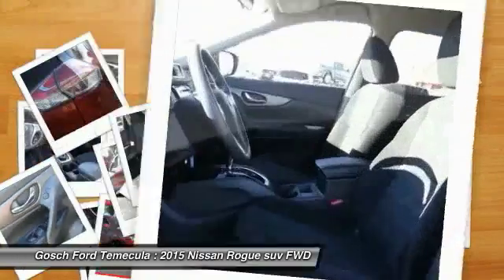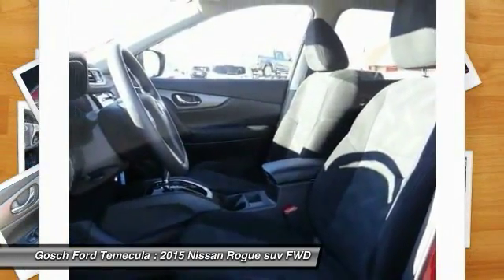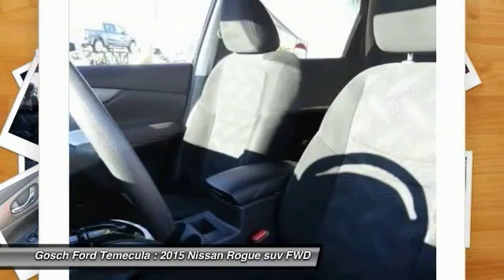Power Windows. Searching for a dependable vehicle that looks great too? You've found it! So stop in today!